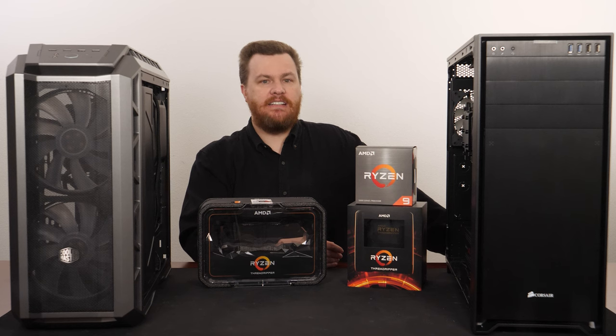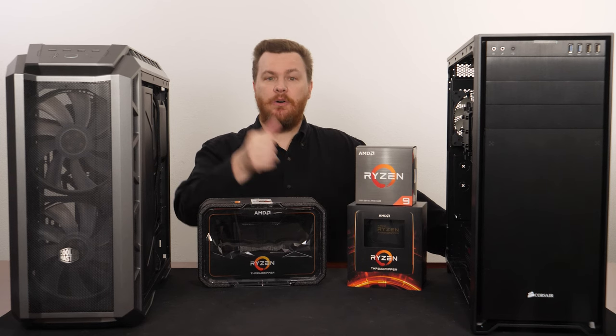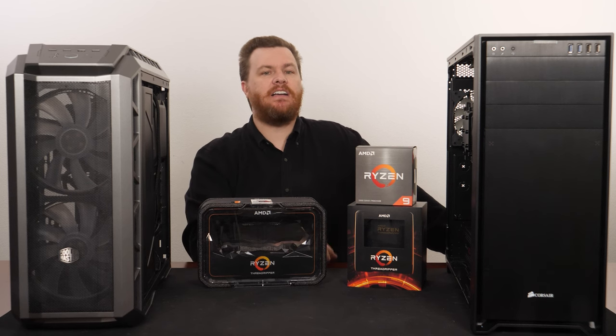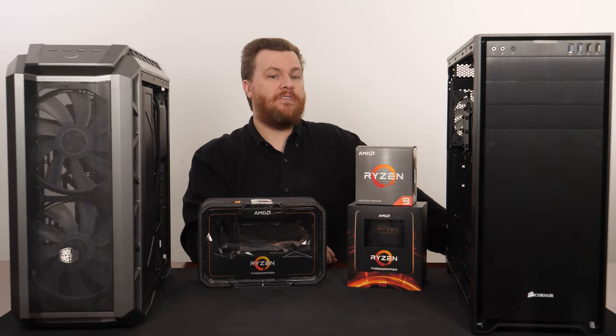And that's why we have not seen a consumer release of Zen 3 Threadripper in 18 months since Zen 3 launched. Let me know what you think in the comment section below. Like, subscribe, hit the bell notification icon, and hopefully you found this interesting, informative, and useful. We will see you in the next video.